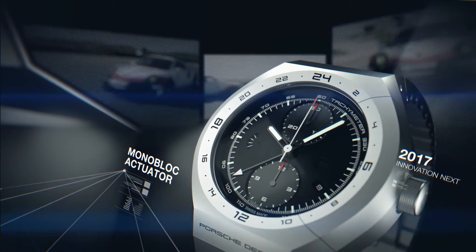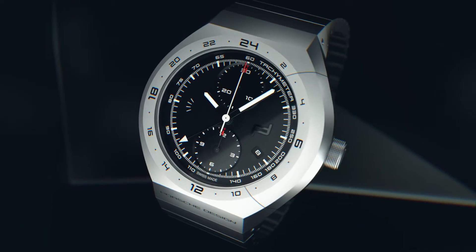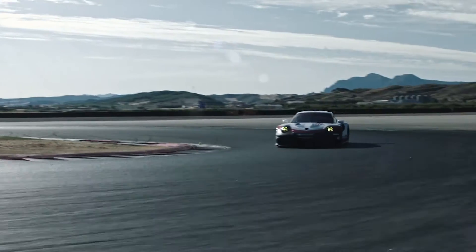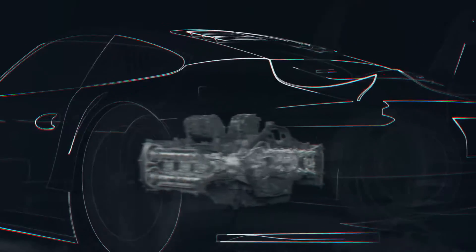The new Porsche Design Monoblock Actuator. Inspired by the engine control of advanced race cars, such as the new Porsche 911 RSR. This watch features a toggle switch to mechanically control the chronograph.